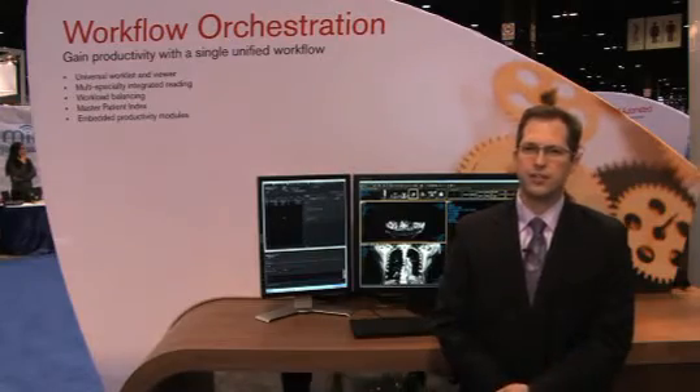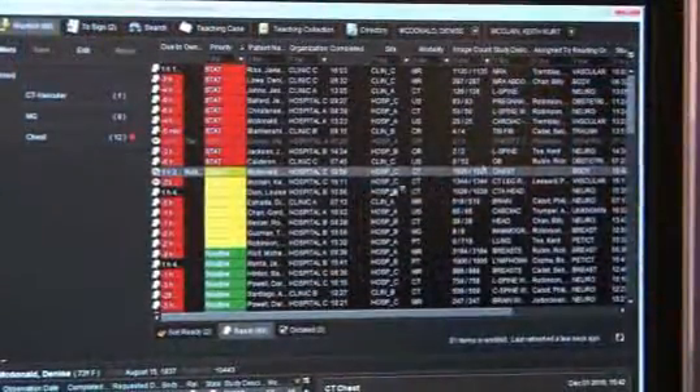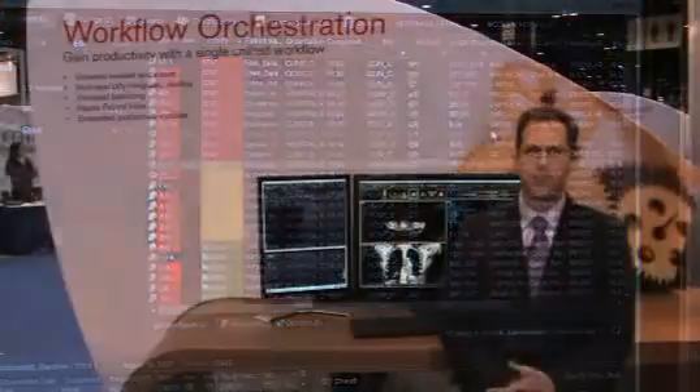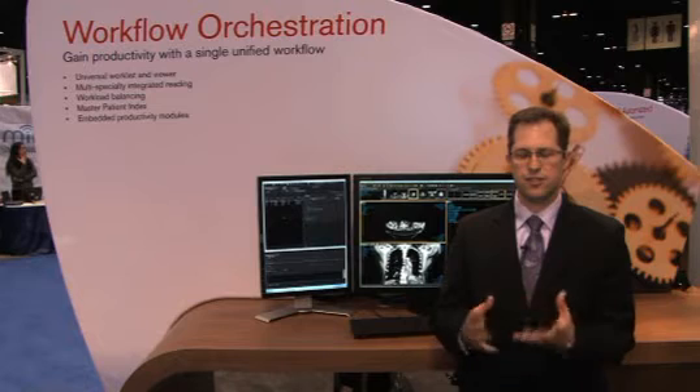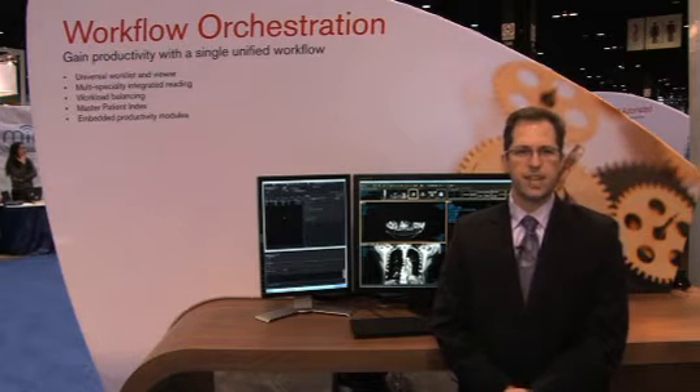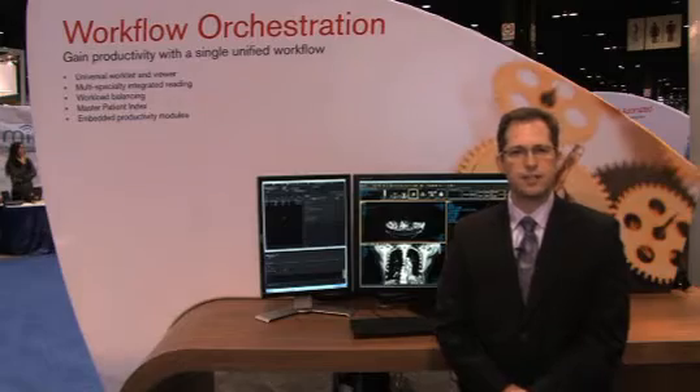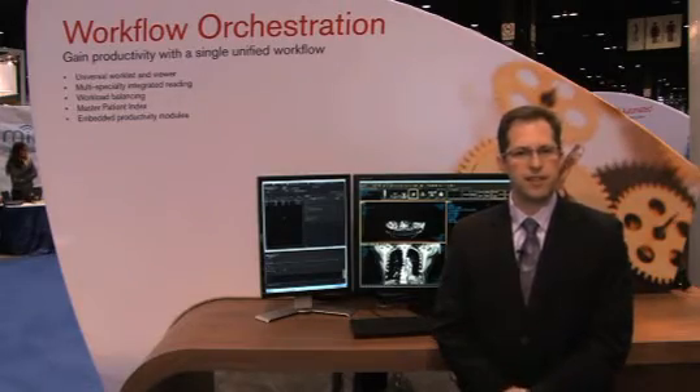Workflow orchestration begins with a single universal work list. When a radiologist opens a study, the entire patient history, prior images, scanned documents, and reports are presented in a unified, common-sense way. Even if a patient has had imaging exams done with a different patient ID, our system can suggest likely matches with our patient matching technology.